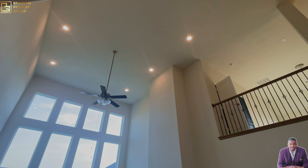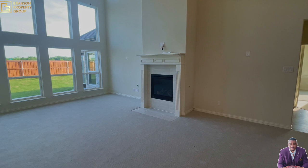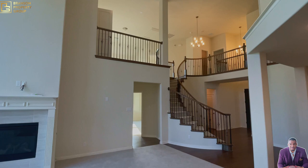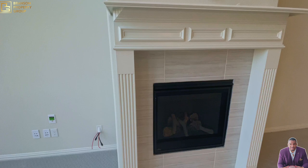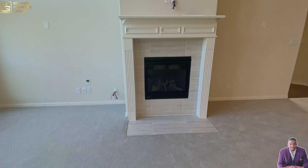Coming into the living room, you have twenty-five foot ceilings and windows that carry all the way up the wall, keeping everything bright and making the space feel even more open. This living room is massive. From the kitchen you can see everything, and it's open all the way up to the upstairs. The staircase is really grand. And there's a fireplace with nice tile, a beautiful hearth, already set up for your TV — it's a gas fireplace.